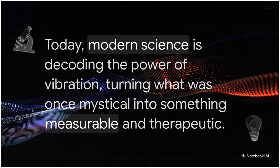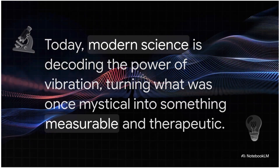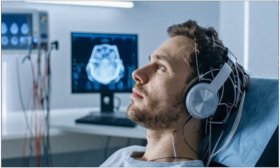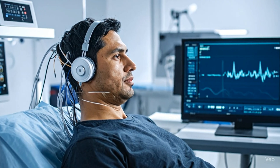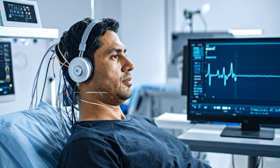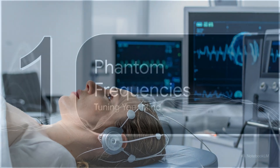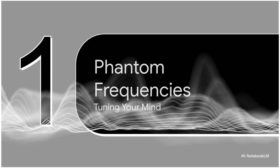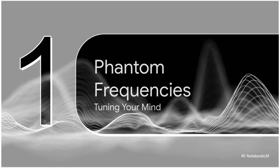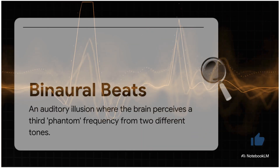After centuries of this being just mystical stuff, modern science is finally starting to crack the code. We're turning what used to be ancient wisdom into something we can actually measure and understand. We're going to explore this really wild idea of the brain's phantom frequency — how sound can actually trick your brain, and how that very sound can be used to tune your mind for way better performance. This whole phenomenon is called a binaural beat.